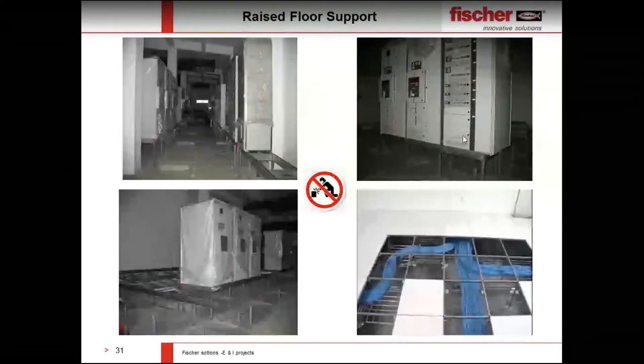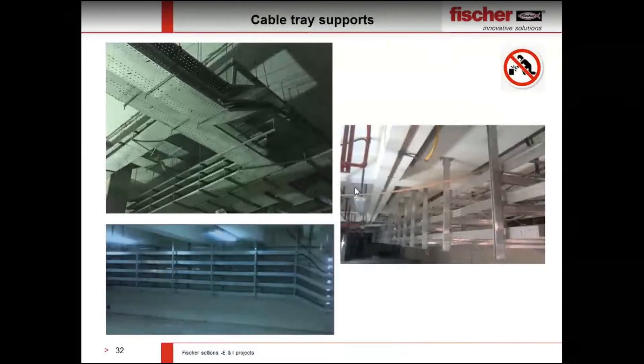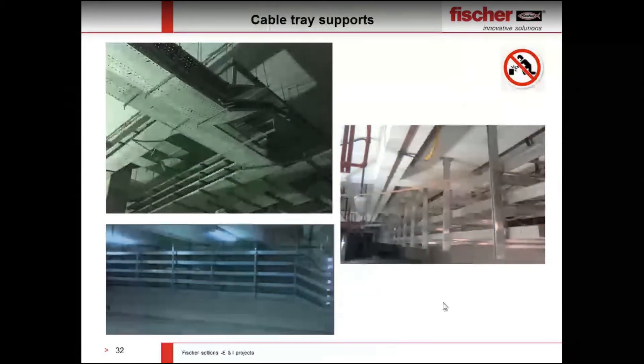Another application is cable tray supports. In refineries and substations, you often have multi-layer cable trays. We can provide all the supports without any welding, using our channel system. No skilled labor is required — directly connecting the channels using Fischer angle bracket kits and saddle flanges. Only bolted connections are required, no direct welding.